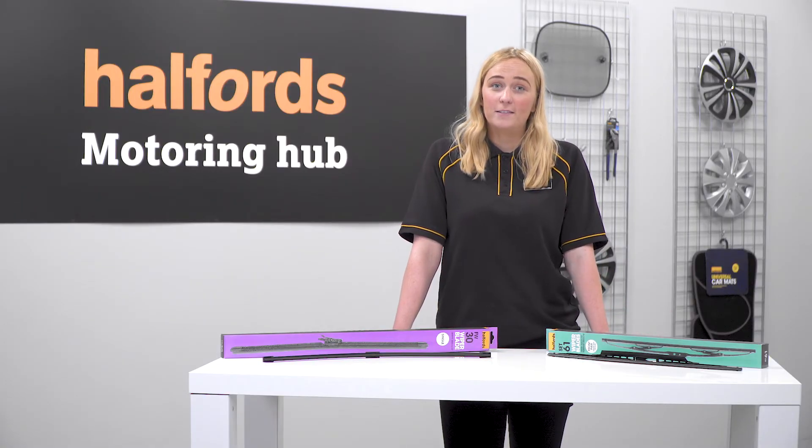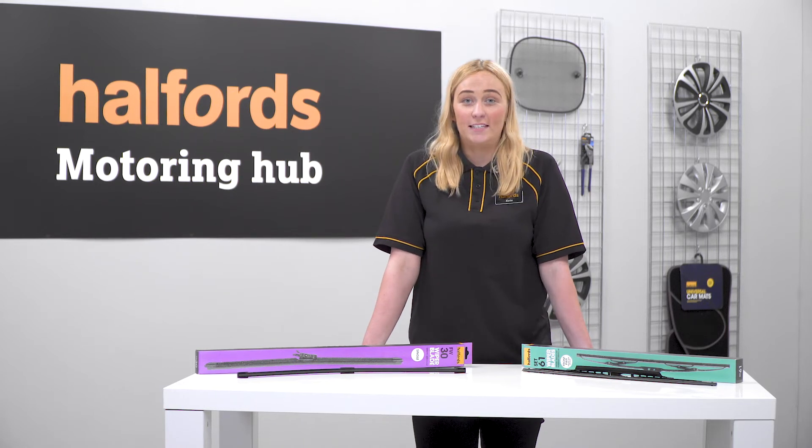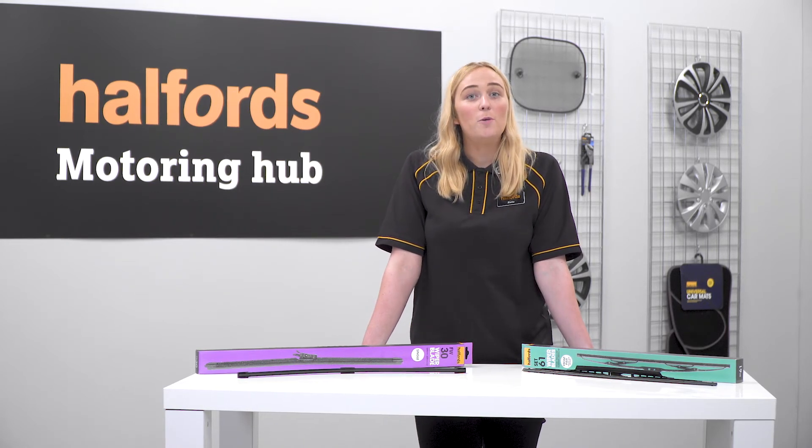The good news is that if you currently have conventional wiper blades, you can easily upgrade to flat blades for better performance. So how often should you change your wiper blades? Generally speaking, front and rear blades need to be replaced every 12 months, because the rubber in the blade deteriorates.